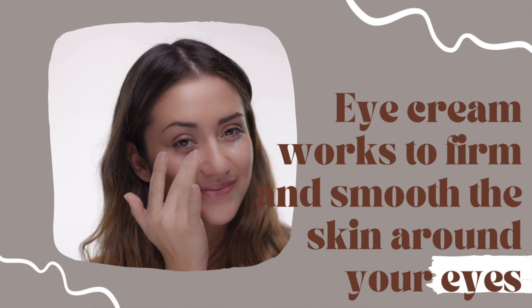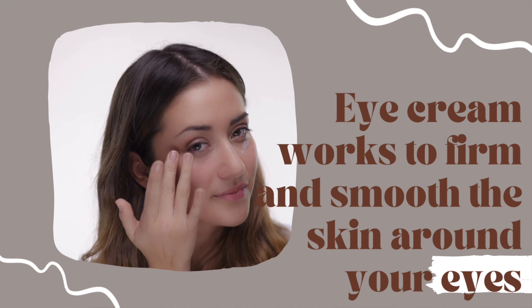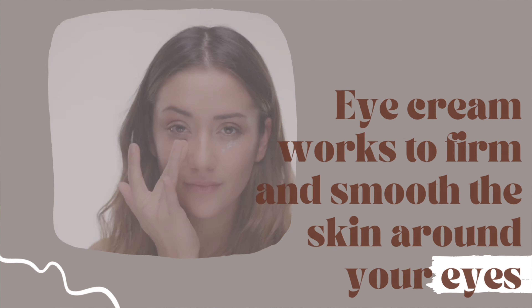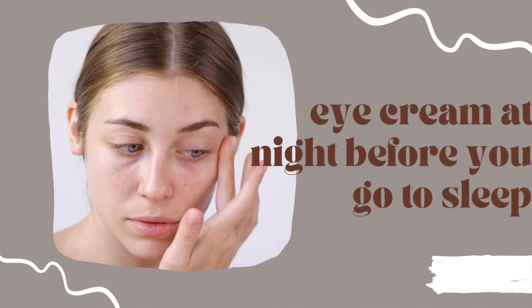The next step is eye cream. Eye cream works to firm and smooth the skin around your eyes — as you age, these areas tend to show damage and wrinkles first compared to the rest of your face. I recommend using it at nighttime before bed to combat signs of aging and replenish essential moisture.